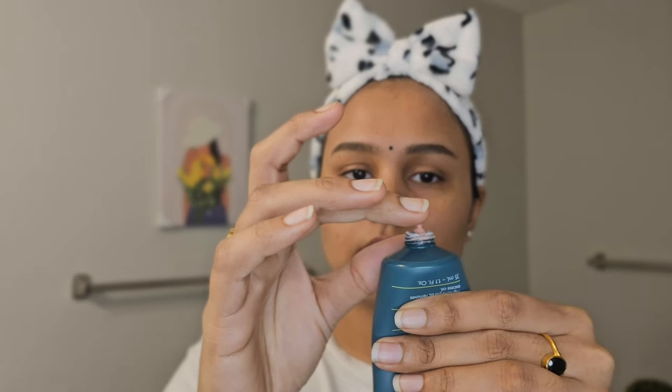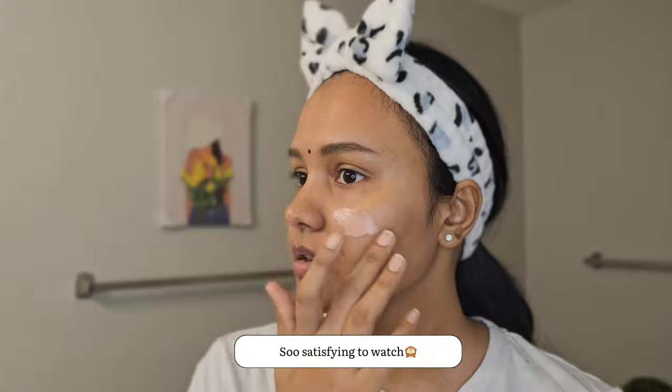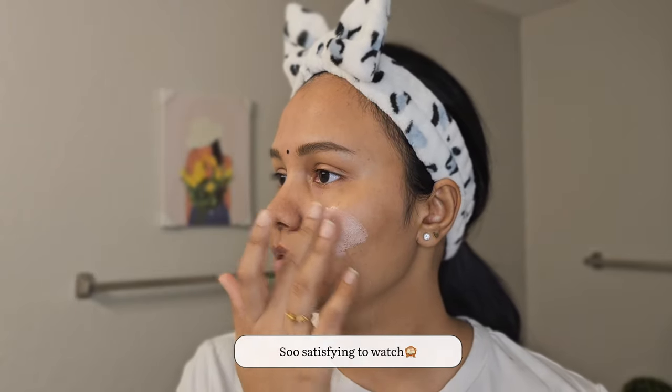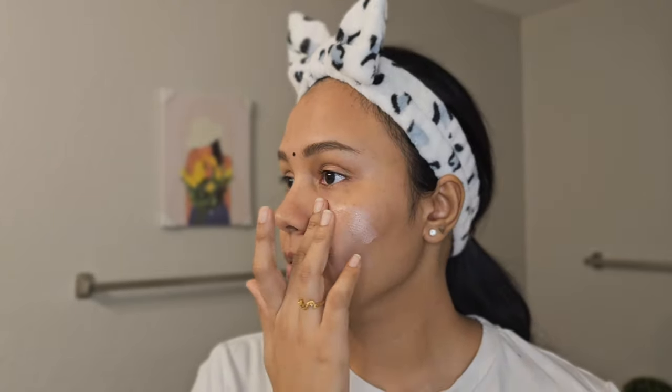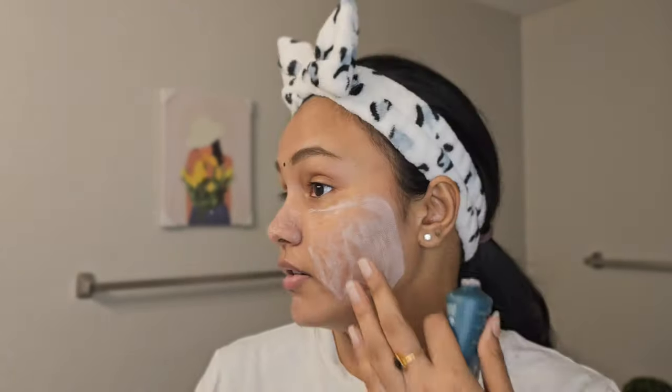This face mask is good for your pores — it's supposed to tighten your pores and remove excess oil. I must say this mask dries out very, very quickly, because I've just started applying it and it's already dried out, as you can see.